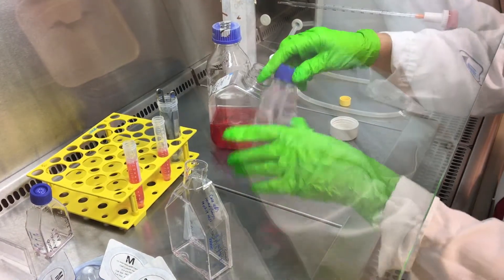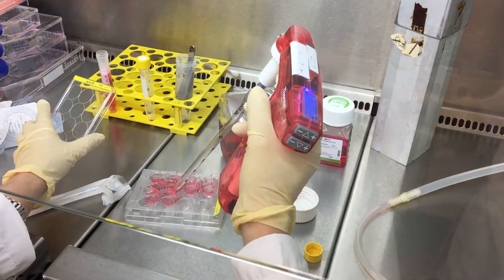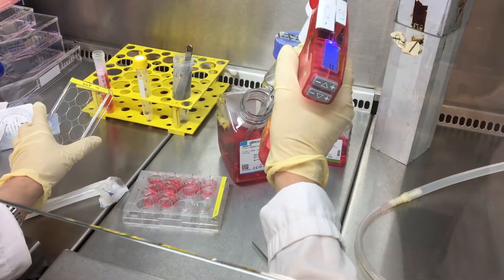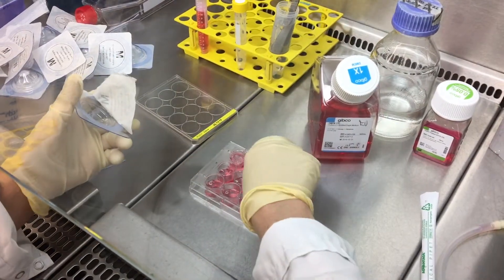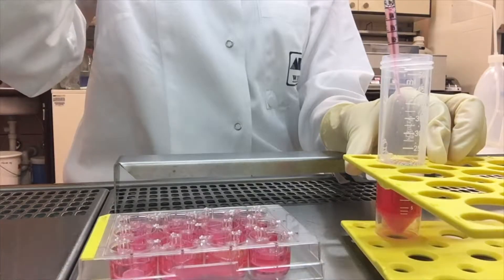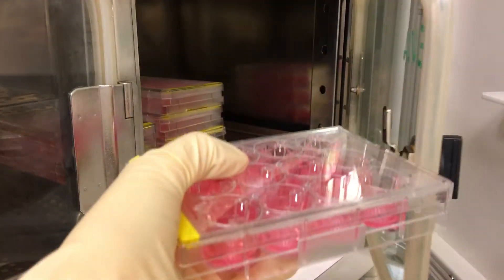At the start, the cells that we would later stress had to be prepared. This is a 12-well plate. First, medium was added to the wells, and then a strainer was inserted. Next, the cell liquid was pipetted into the strainers, and then the plates were incubated at 37 degrees.